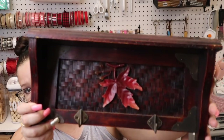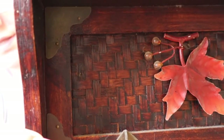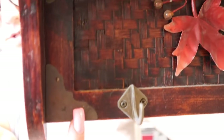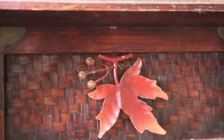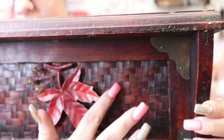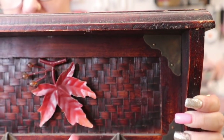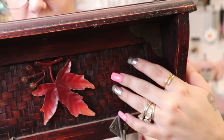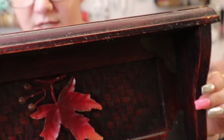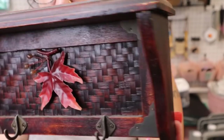Next item is this cute little shelf — look how cute this is! It's got these cute little metal details on it. I would probably pull off the leaf and repaint it — it kind of looks like weaving. It's really nice, it just needs some TLC. It is a little shelf and I saw it and I was like, oh my god, that's so cute.